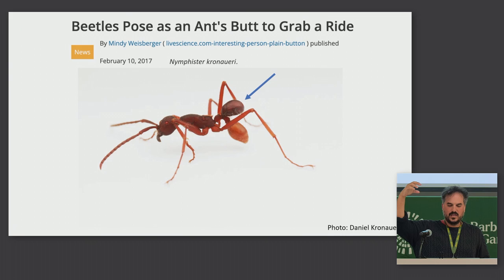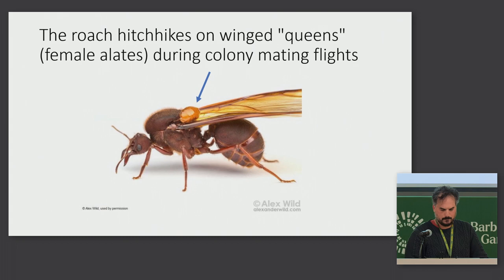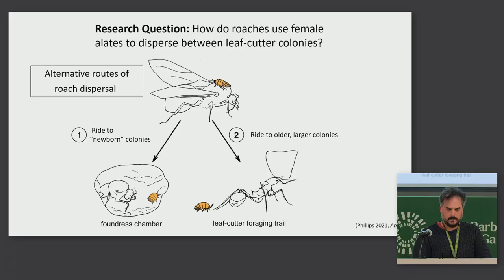The roach also hitchhikes on ants, but it doesn't hitchhike on workers. It hitchhikes on the female alates — the winged reproductives of the leafcutter colony. It's on the shoulder of the female alate at the base of the wing. My research question was: why is it doing this? Or more specifically, how is it dispersing between leafcutter colonies? How does riding these leafcutter alates help the roach get to a new colony?